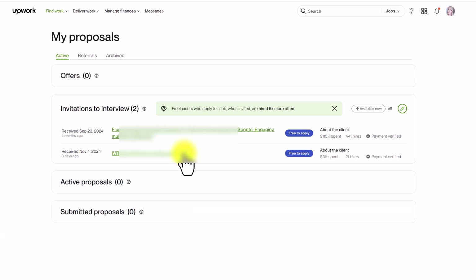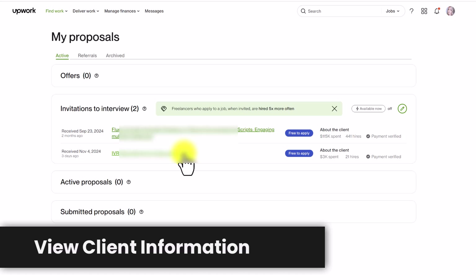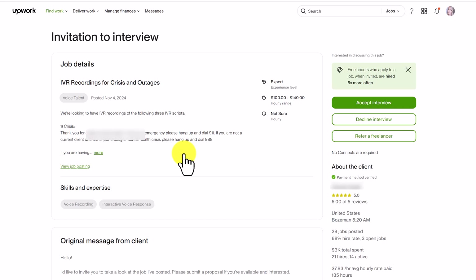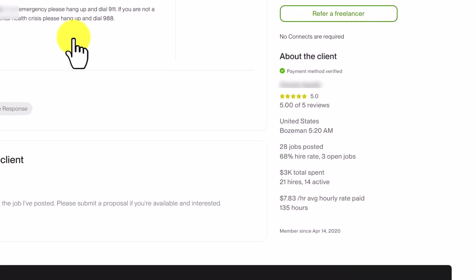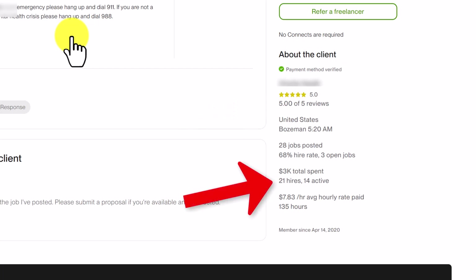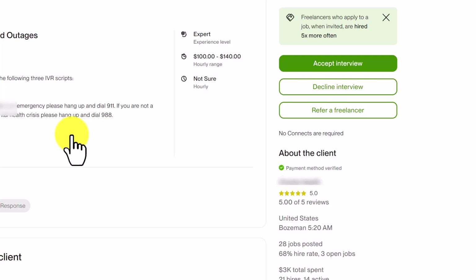Before you accept an invitation to interview, I recommend you do a bit of client research to make sure this is a trusted client with a good reputation. Click on the job invitation and on the right you'll be able to see some information about the client. You can see that this client is payment method verified, has a five out of five star rating, and you can see how many times they've hired freelancers. This tells me this is a great client to work for, so I'm happy to accept the interview.